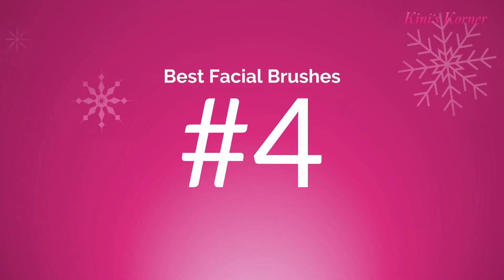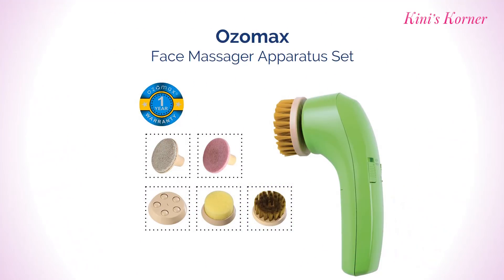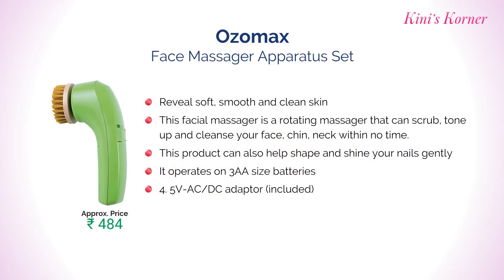Number 4: OZOMAX Face Massager. It reveals soft, smooth and clean skin. This facial massager is a rotating massager that can scrub, tone up and clean your face, chin and neck within no time. This product can also help shape and shine your nails gently. Approximate price for this product is Rs. 484.